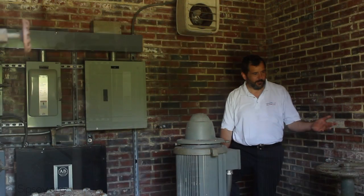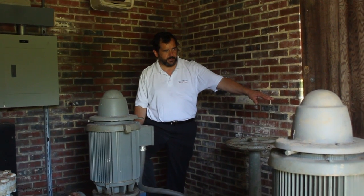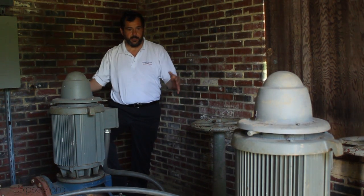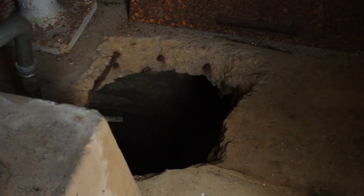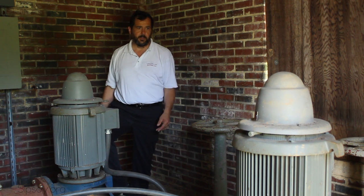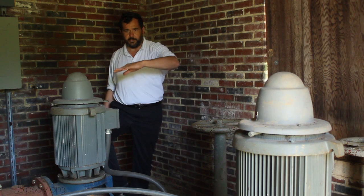The way this plant worked is that these two boughs here beside me opened up gates which allowed river water to come in gravity-fed into pits directly below us — a pit for pump number one and a pit for pump number two. Those are then pulled by these two pumps.